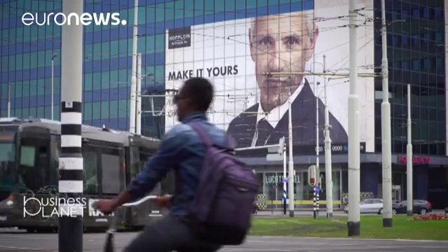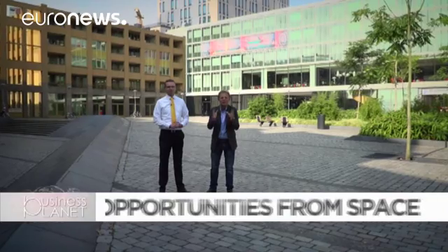Hello and welcome to this week's Business Planet from Rotterdam. The city is buzzing with imaginative entrepreneurs keen to tap the enormous potential Europe's Earth observation space program Copernicus offers.